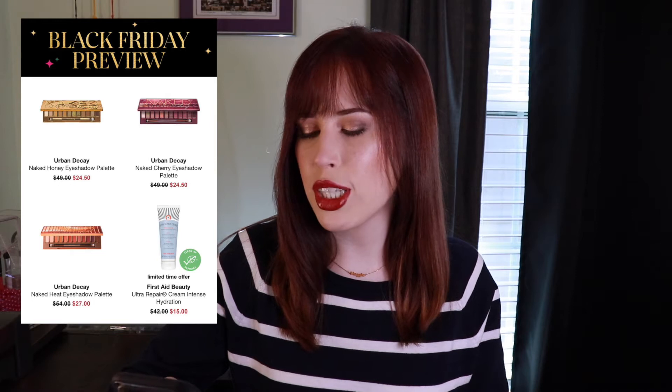The first thing that I am seeing is the Urban Decay Naked palettes. The colorful ones — Naked Honey, Naked Cherry, and Naked Heat — are half off, kind of. This is a little weird. Naked Honey and Naked Cherry are now $24.50 and they were originally priced at $49, but Naked Heat is now $27 and it was originally $49, so that's a little inconsistent but I guess I get it.